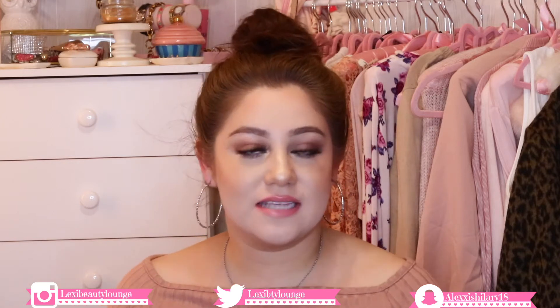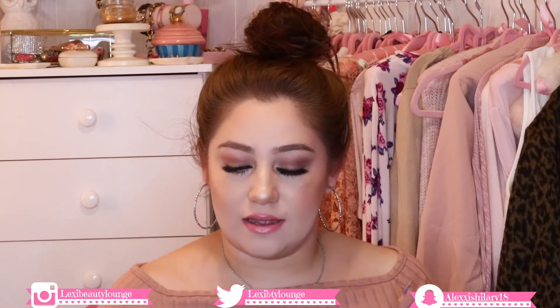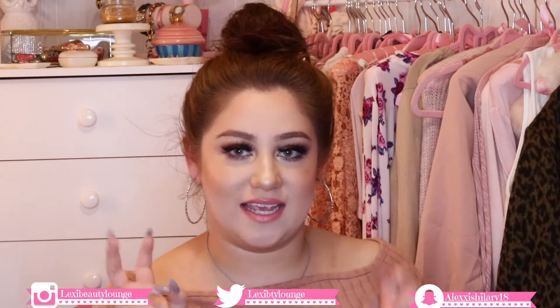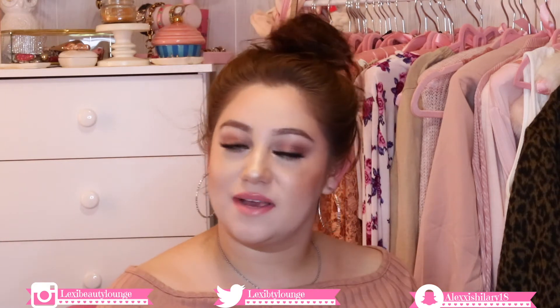Welcome back to my channel. Today's video is going to be my January favorites — a few products to share with you guys. I have beauty and one kind of techie item, so if you want to see my favorites for this month, please keep watching.